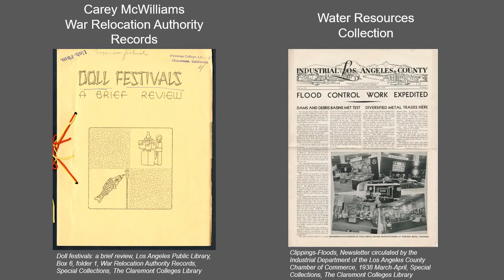The Water Resources collection was developed in the 1930s by then-librarian Willis Holmes Kerr and Claremont Colleges trustee John Traynor when water issues of the period interested both men, and they began to collect materials on the subject of water, its distribution, augmentation, and use in Southern California. Materials from both of these collections can be explored in the Claremont Colleges Digital Library.